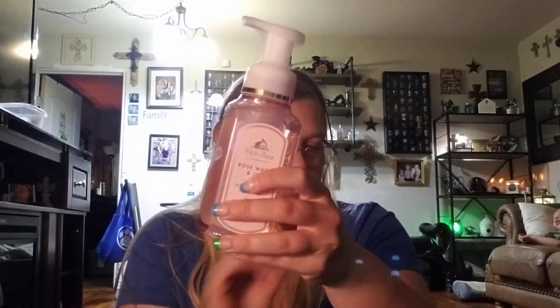Then I got Rose Water and Ivy. I love this one — I did use it before. This is soft rose petals, rain-kissed ivy, and spring musk. This one's one of my favorites; I really like it. That one smells really good.